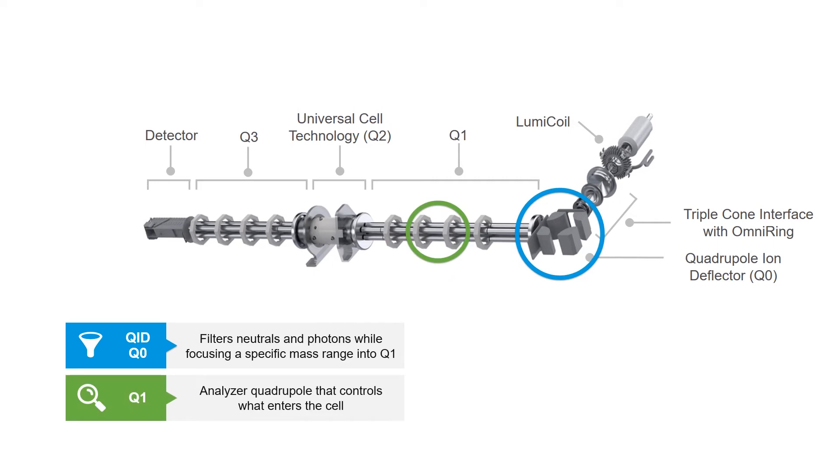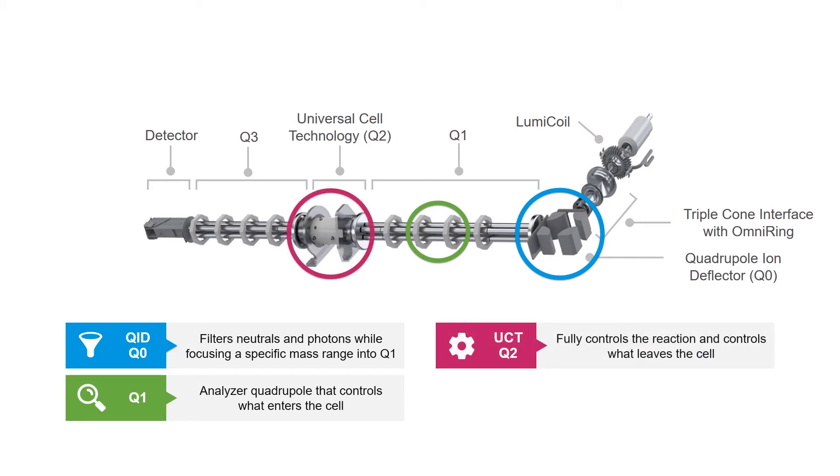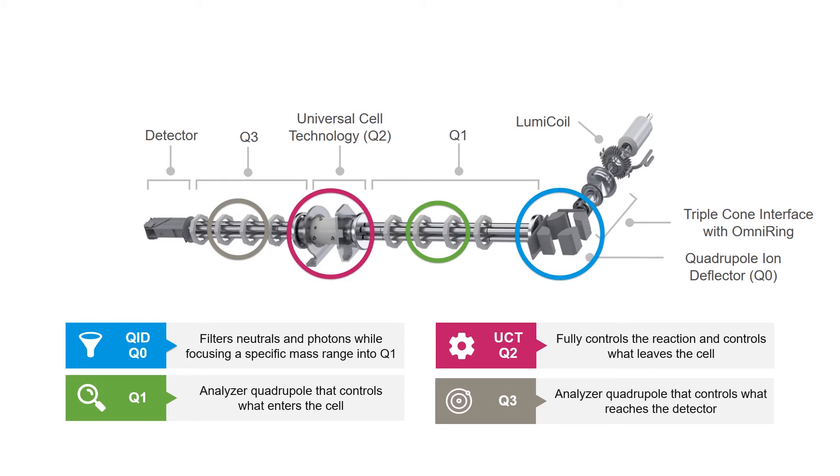The second quadrupole is a fully functional analyzer quadrupole with a resolution down to 0.3 atomic mass units. Its function is to control what enters the cell, and it can work in mass filtering analyzer or ion guide transmission modes. The third quadrupole is the universal cell with dynamic bandpass tuning that fully controls the reaction chemistries within the cell and can be used to selectively attenuate high concentration analytes. The fourth quadrupole, the Nexion's second analytical quadrupole, controls what reaches the detector and can work in mass filtering or ion transmission modes. The combination of these four quadrupoles is an industry first, resulting in analytical performance beyond traditional triple quadrupole designs.